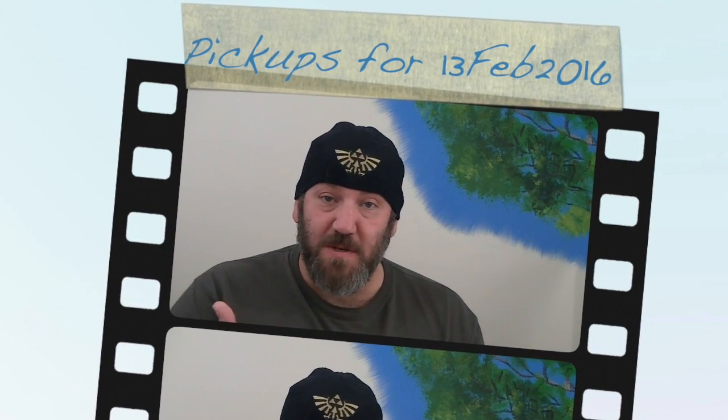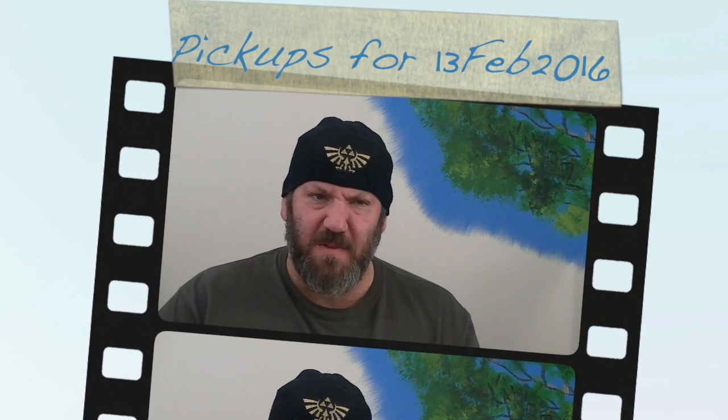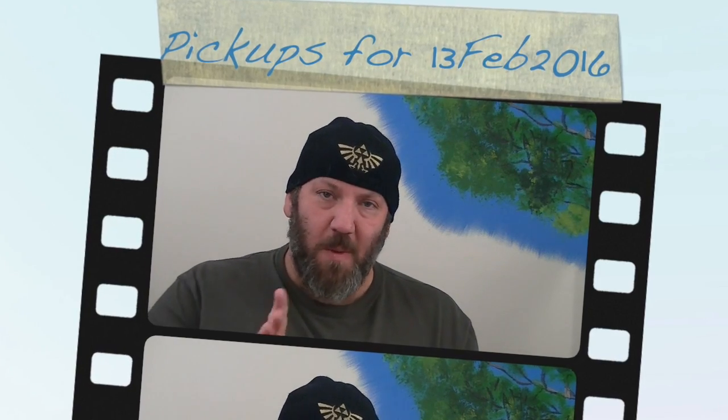Hey gang, Jack O'Lair here with a quick pickups video — some of the stuff I've gathered over time. I won't be able to show everything because some of what I got is for my son's birthday, so that won't be coming up for a while.